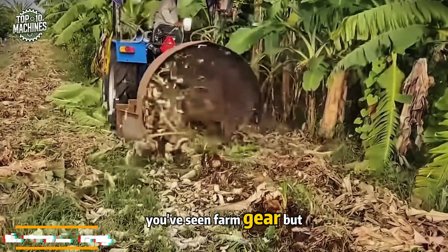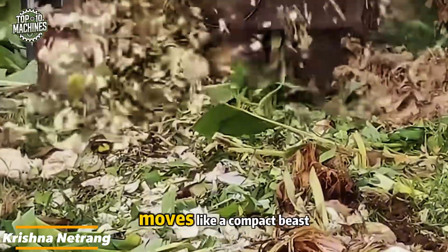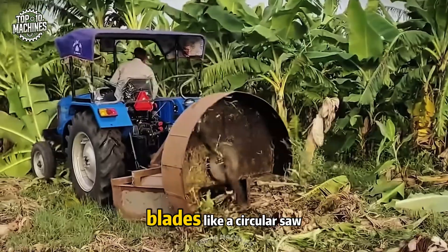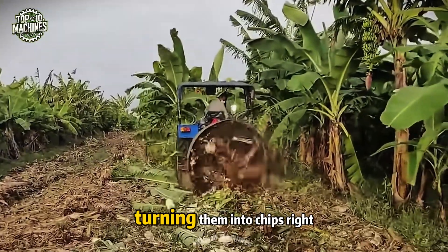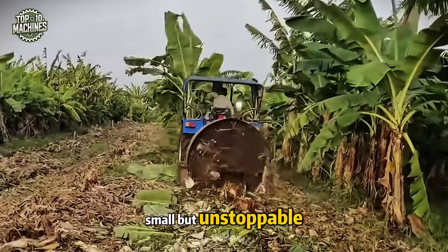You've seen farm gear, but this one is something else. The Krishnanetrang machine moves like a compact beast — quick and nimble. Behind it spins a vicious disk of blades, like a circular saw on overdrive. It slices through banana trunks in seconds, turning them into chips right there in the field. Small but unstoppable.